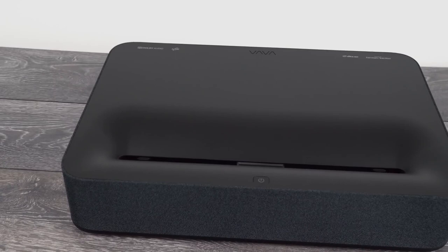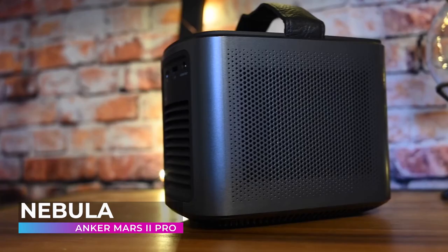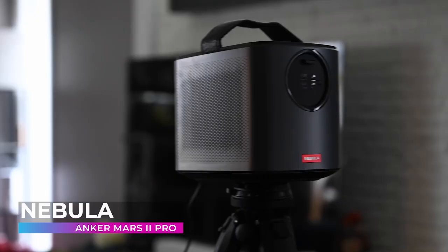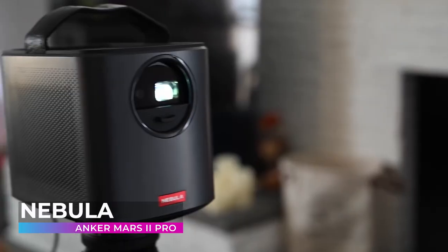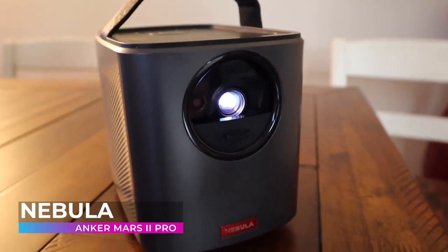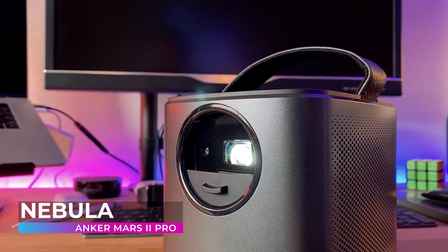Coming in at number five, the Mars 2 Pro from Anker packs a serious punch. Anker's patented DLP and TeleBrite technology projects a radiant 500 ANSI lumen image at razor-sharp 720p resolution for breathtaking video clarity. The Mars 2 Pro also sounds amazing — dual 10-watt audio drivers work together to deliver sensational sound and deep resonant bass for a truly immersive experience.